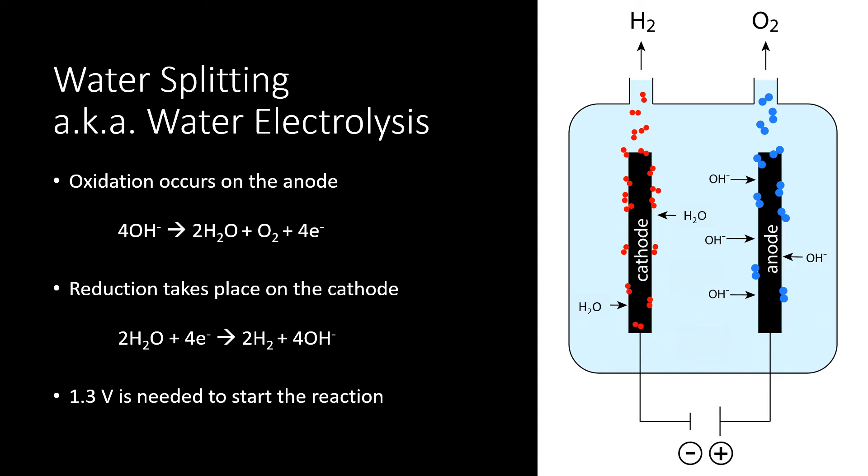For these two half reactions to occur, a minimum of 1.3 volts is needed. This is the average electrical potential needed with a standard concentration of one mole of sodium hydroxide. The voltage requirements will vary with different electrolyte concentrations.